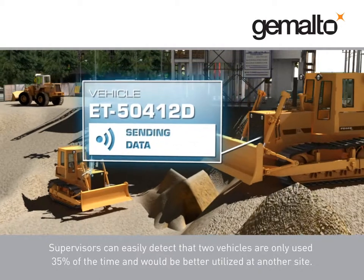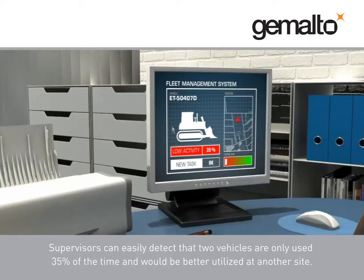Supervisors can easily detect that two vehicles are only used 35% of the time and would be better utilized at another site.